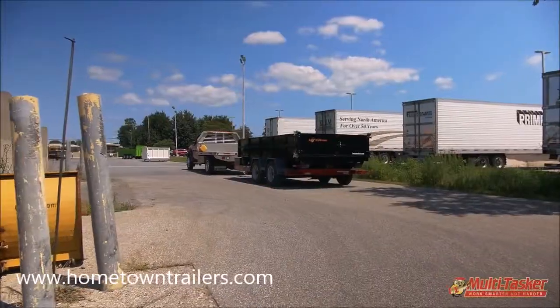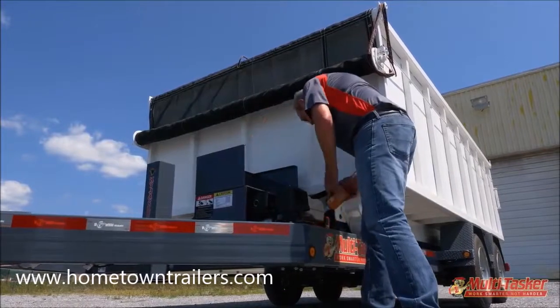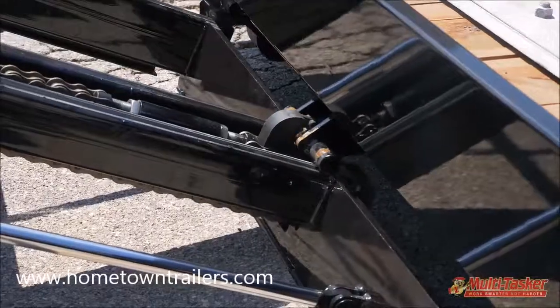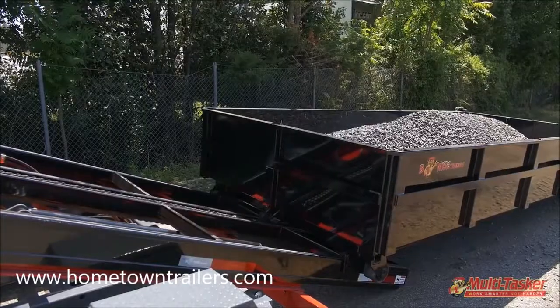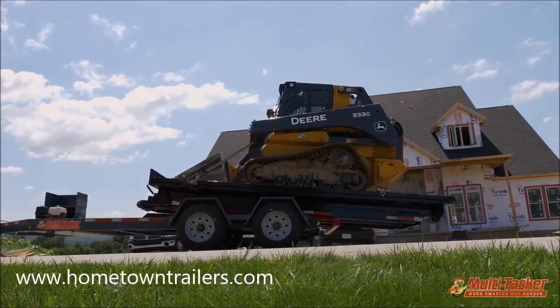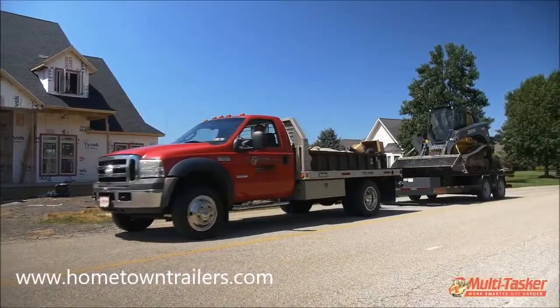Unlike other winch and cable operated systems, the Multitasker is manufactured with our own 5-inch cylinder and hoist, utilizing a chain drive to power the deck or roll-off on and off the trailer for easy, fast, and efficient delivery. Delivering equipment to a job site is simple, and our flat deck allows for versatility that isn't available with other trailers.